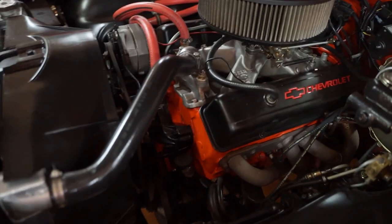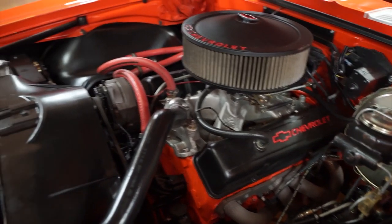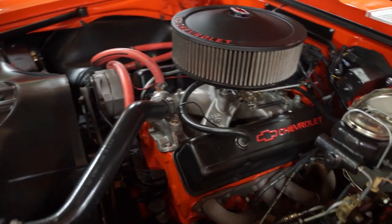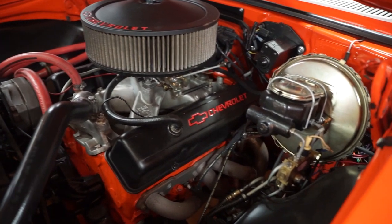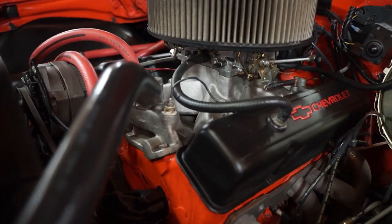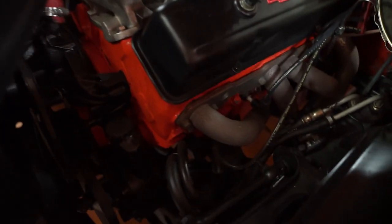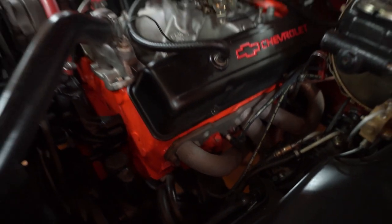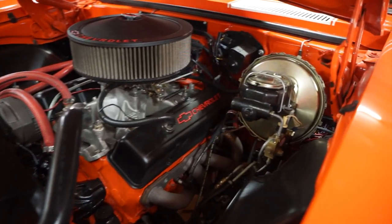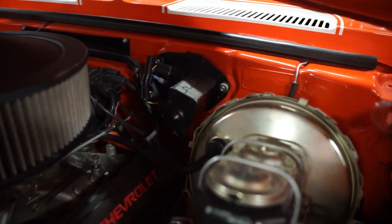It has a Chevrolet designated intake system with what looks like a K&N filter on a Team G aluminum intake manifold, Carter AFB Edelbrock carburetor with a choke system, high-temp coated long tube headers, high-temp silicone plug wires, power steering, power disc brakes, a new master cylinder, and a new booster. The call tag is nice and legible on the firewall.